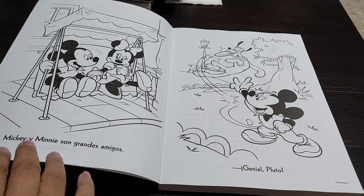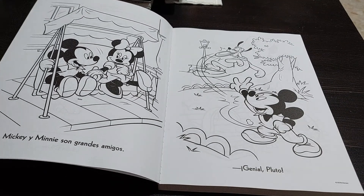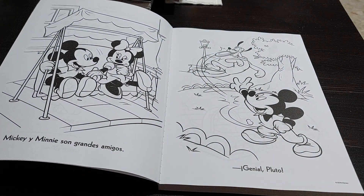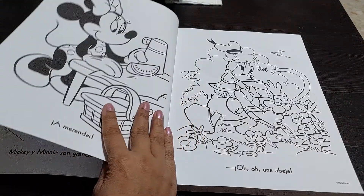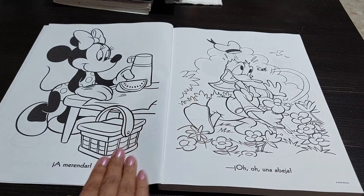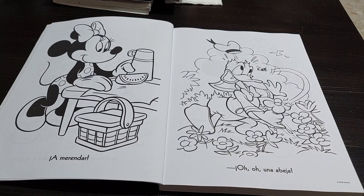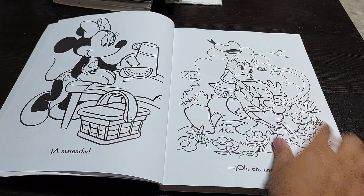Each page has a quote. Some of them I can understand — like this one is saying Mickey and Minnie are great friends. This one says something like 'great Pluto' or similar, and this is Mickey throwing a frisbee to Pluto. I don't know what 'amarandar' means. Looks like she's wearing a swimsuit, so this is probably a picnic lunch or something like that. Oh — 'una abeja' — I believe it means 'a bee' because that's what he's scared of, and this is Donald.